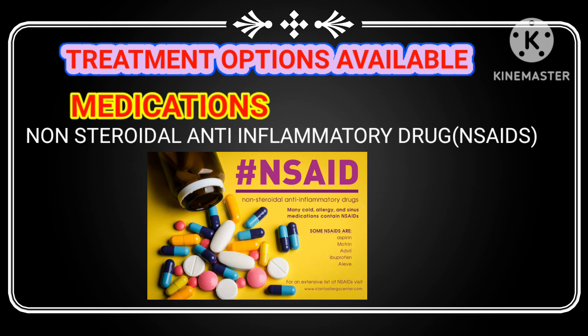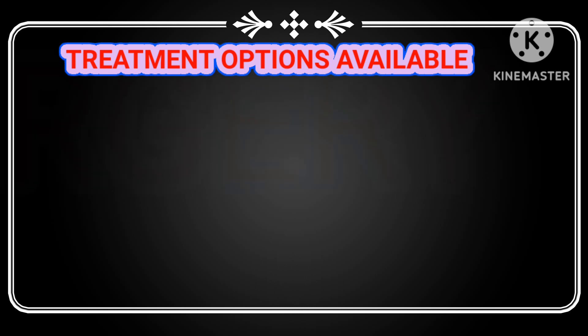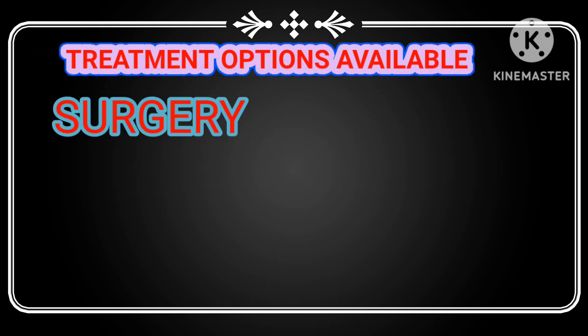Non-steroidal anti-inflammatory drugs, or NSAIDs, are commonly used to relieve pain and inflammation caused by kidney stones. These drugs can provide much-needed relief during your recovery. However, in some cases, drug treatment for kidney stones may not be enough — that's when surgery comes into play.